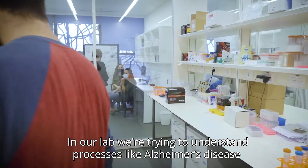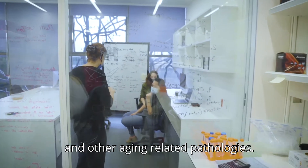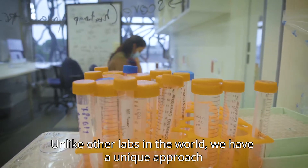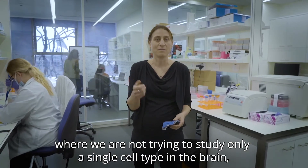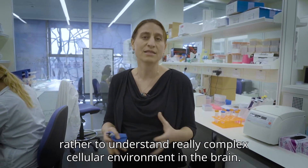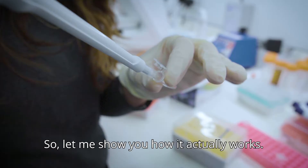In our lab, we're trying to understand processes like Alzheimer's disease and other aging-related pathologies. Unlike other labs in the world, we have a unique approach where we are not trying to study only a single cell type in the brain, but rather to understand the really complex cellular environment in the brain. Let me show you how it actually works.